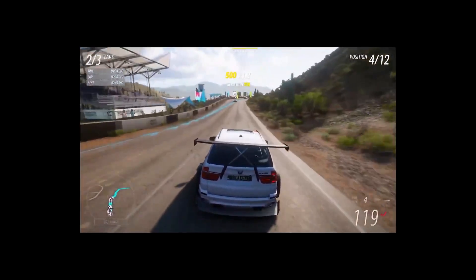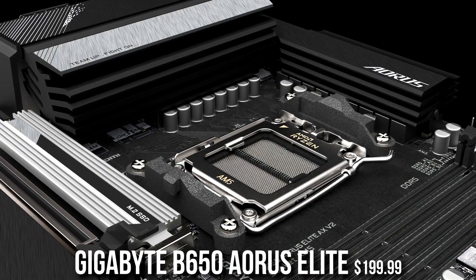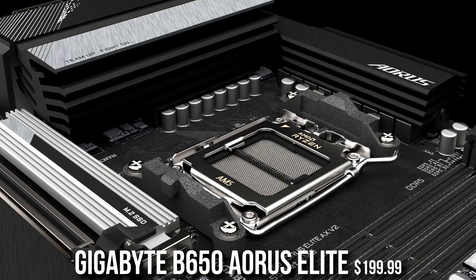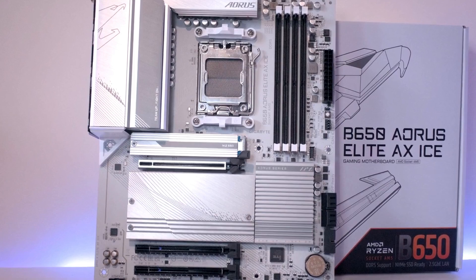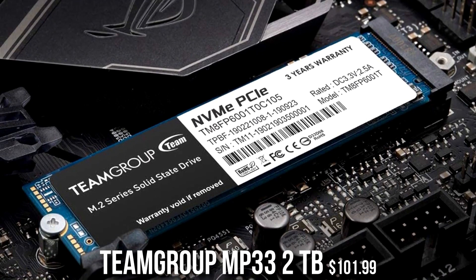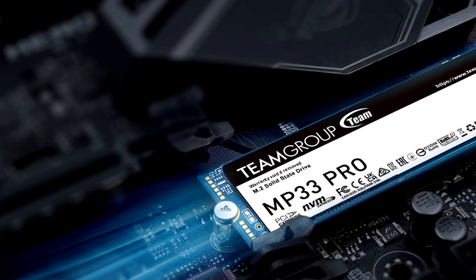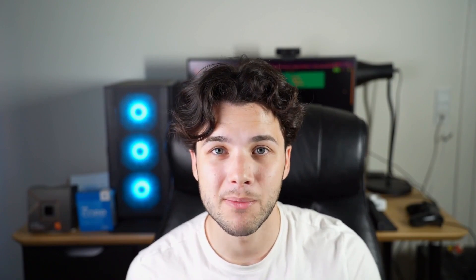For cooling, you get a Thermalright Peerless Assassin, since the 7800X3D runs a bit hotter than the 7600. The motherboard is the Gigabyte B650 Aorus Elite AX, which supports the fastest and most powerful AMD CPUs for years to come. You get the same 32GB of DDR5 memory, and two terabytes of SSD instead of one, giving you more storage — easily expandable if you need more down the line.